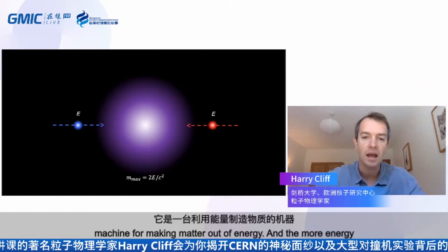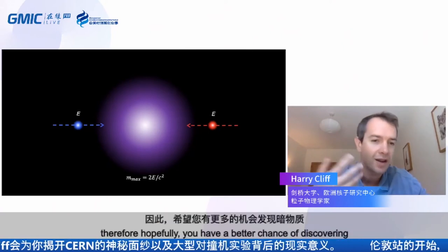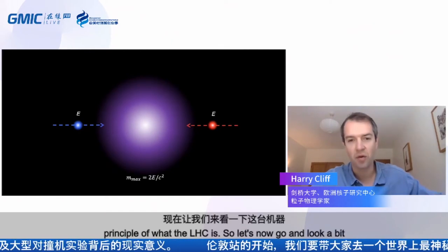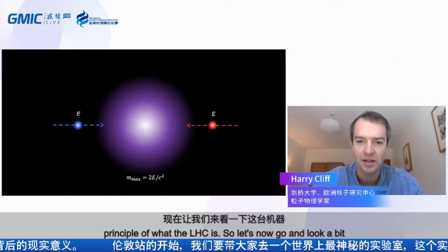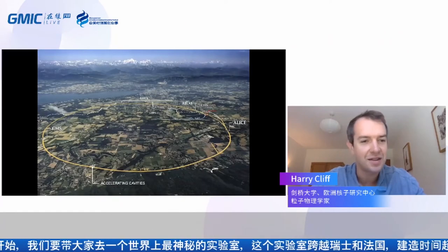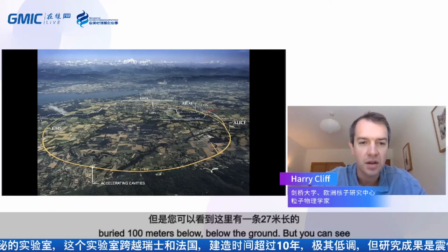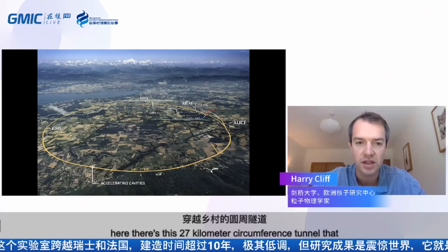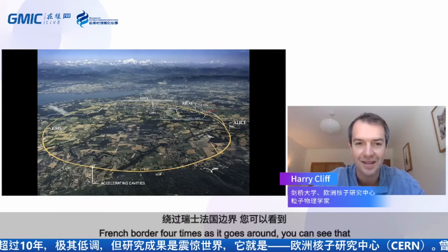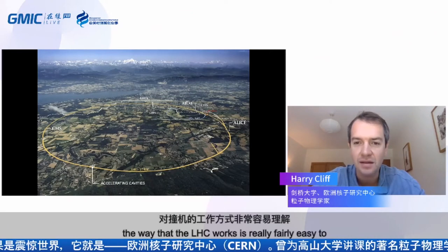So that's really what the LHC does — it's a machine for making matter out of energy. The more energy you have, the heavier the particles you can create, and therefore hopefully you have a better chance of discovering dark matter. That's the basic principle of the LHC. Here's an aerial shot of the Geneva area with the LHC marked in yellow. Just to note: if you went to CERN, you wouldn't see anything on the surface because the LHC is buried 100 metres below the ground.